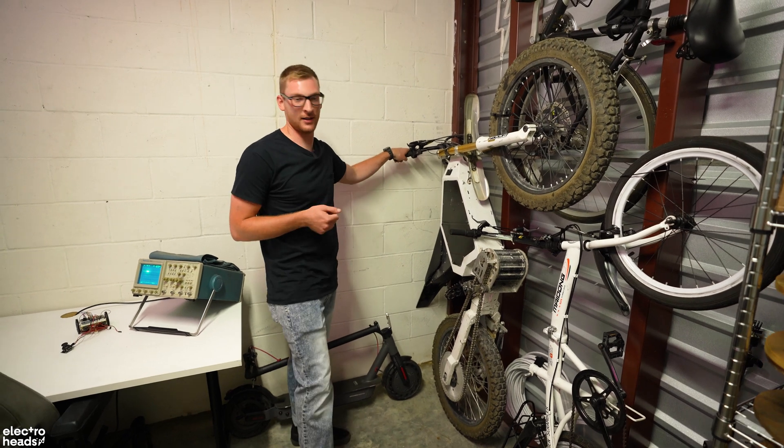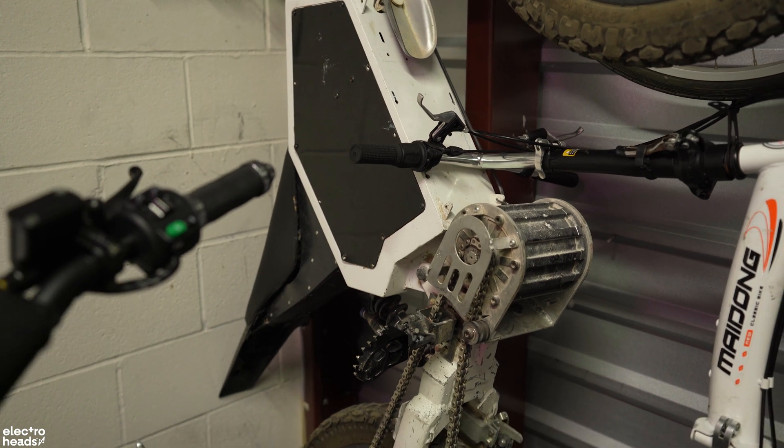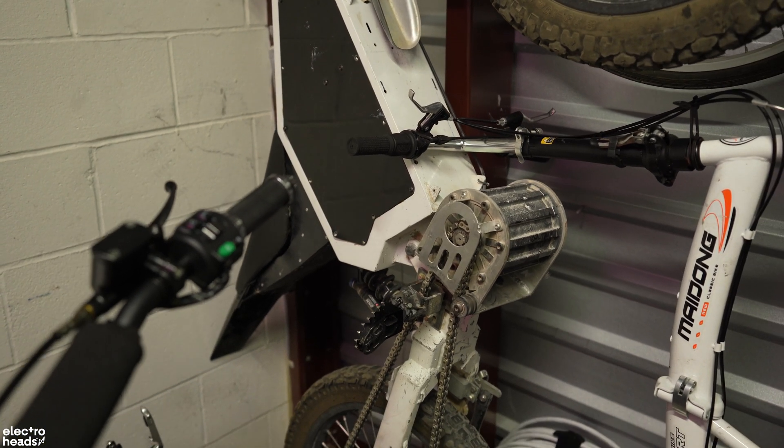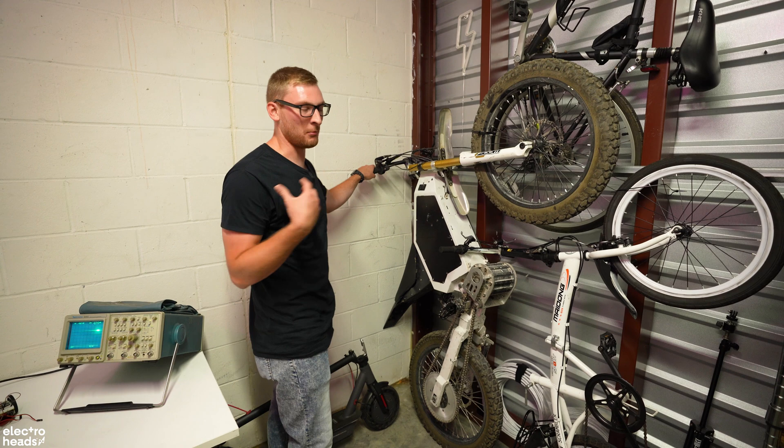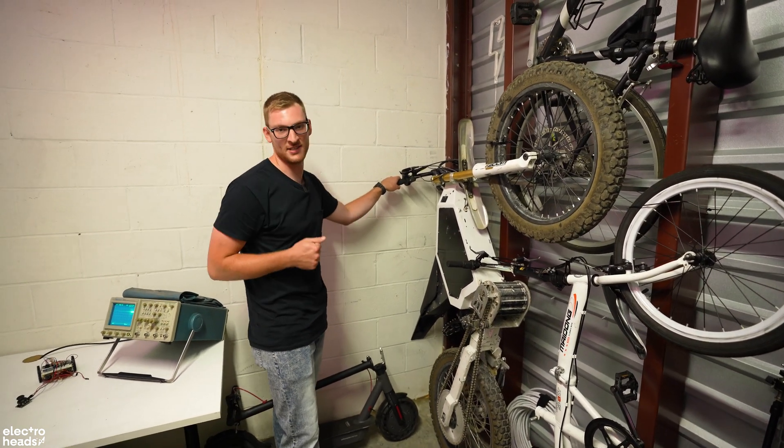Here I have my first dirt bike that I ever built. I used an enduro chassis, added a mid-drive motor, which is very unique for these bikes. I've put it through its paces — taken it out to the desert, wrecked it, my friends have wrecked it. So now it's on the wall; it's an art piece at this point.